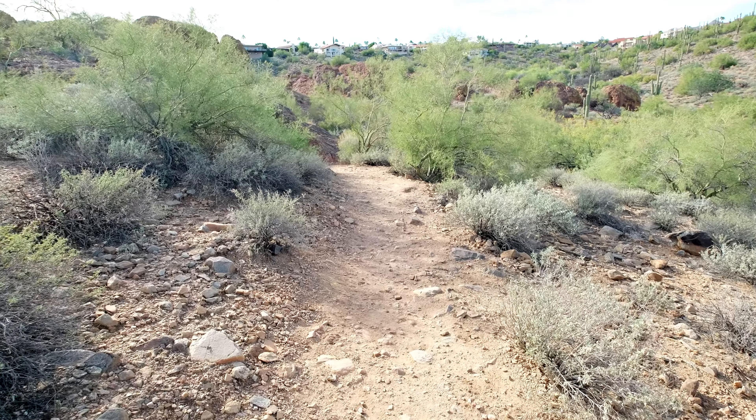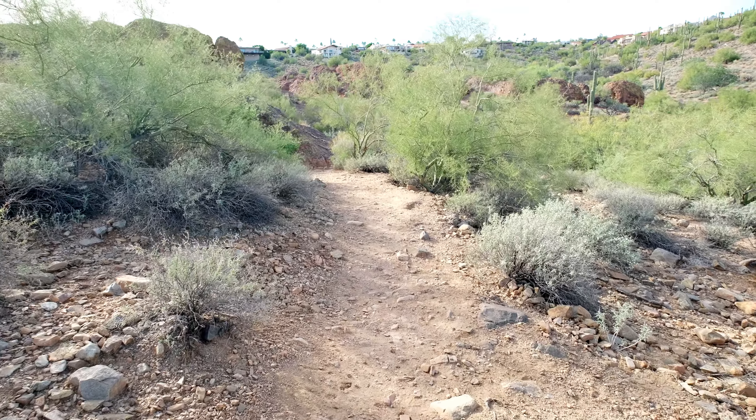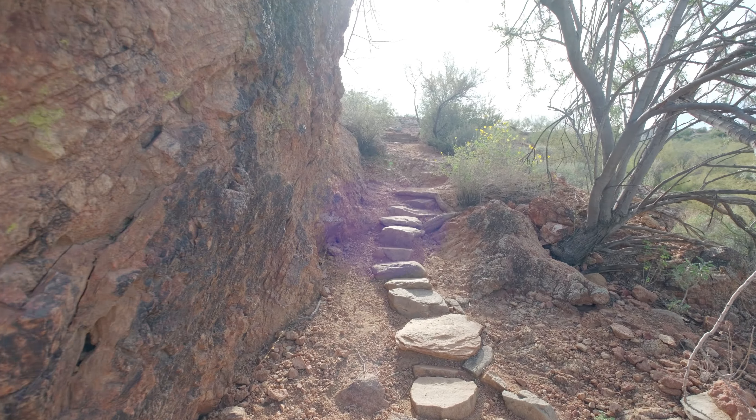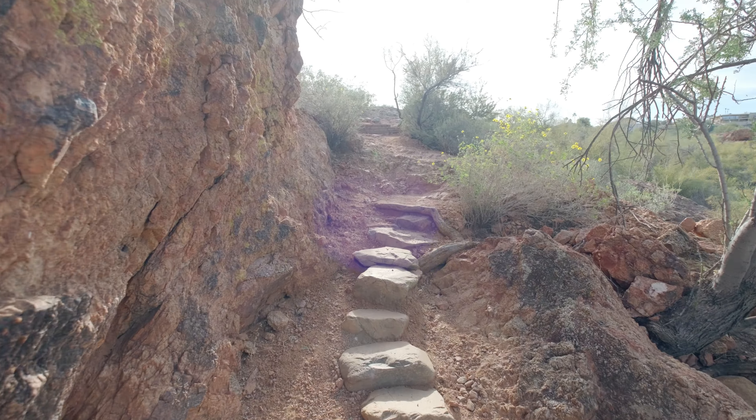In general, the trail is pretty flat and is easy to negotiate. But there are a few places that have some steep inclines where you need to hold on to the rocks in order to make your way along the trail.